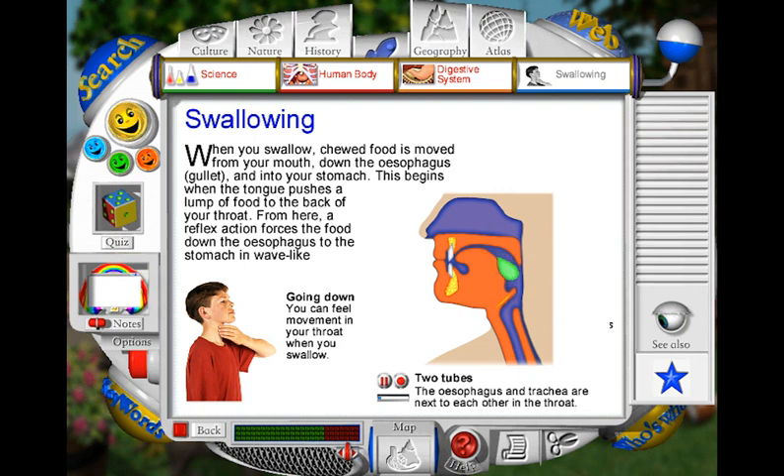The whole process of swallowing only takes a few seconds, but during this time a number of things happen. To begin with, the tongue pushes a lump of slimy, chewed-up food into your throat. As the food touches the back of the throat, the soft palate rises to stop food going into your nose. A flap called the epiglottis also moves to cover the entrance to your windpipe. This stops food going down the wrong way. Muscles in the wall of the oesophagus then squeeze the food down towards your stomach. This pushing process is called peristalsis.